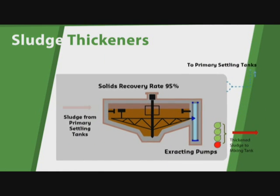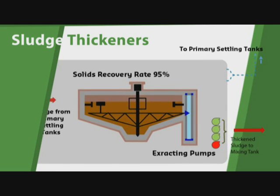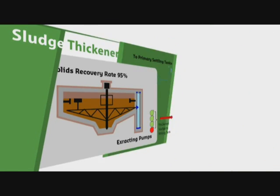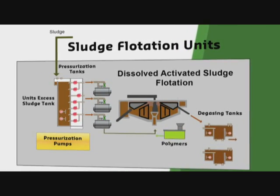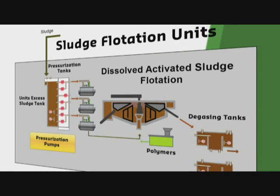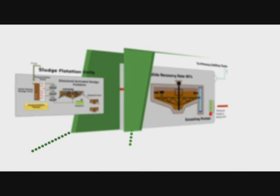Primary sludge from the primary settling tanks is thickened in three covered circular thickeners, each with a diameter of 23 meters. Biological sludge from the aeration tanks is thickened in another three covered dissolved air flotation units, each of 18 meter diameter. The two types of sludge are then mixed together in a covered tank.